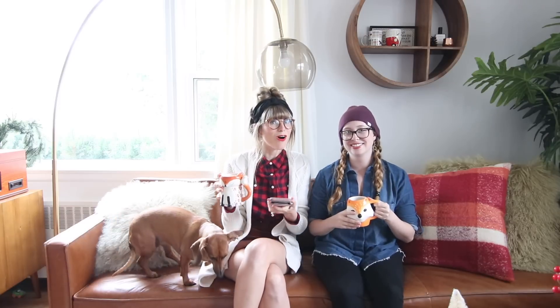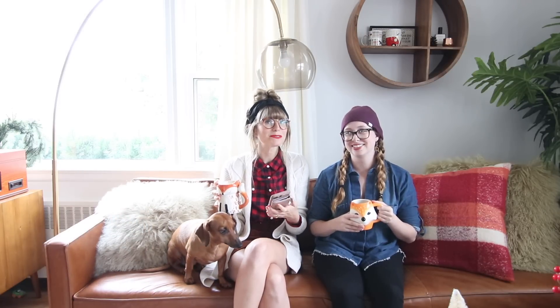Hey everyone, it's Steffi and Danielle and we're here to answer all of your questions that you sent in from Instagram — well, not all of them, as many as we can get to. We think it's probably best to just answer off the cuff. We haven't practiced this, we haven't really even looked at your questions, so we're just gonna go out on a limb and answer them as best as we can. Here we go.